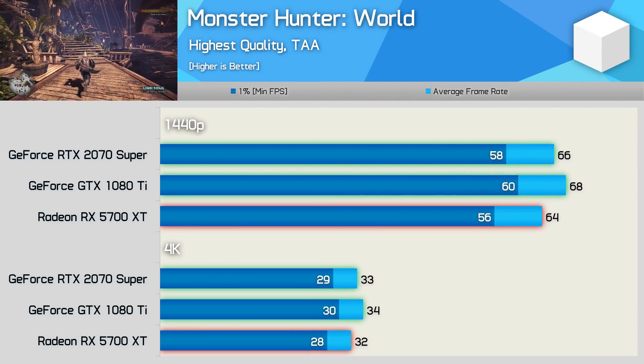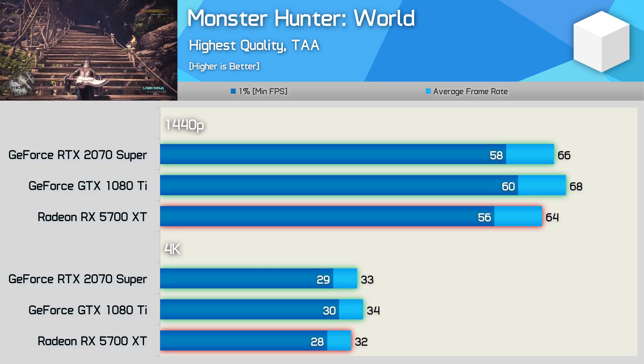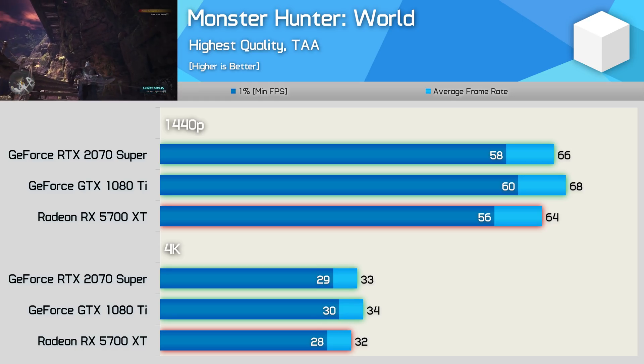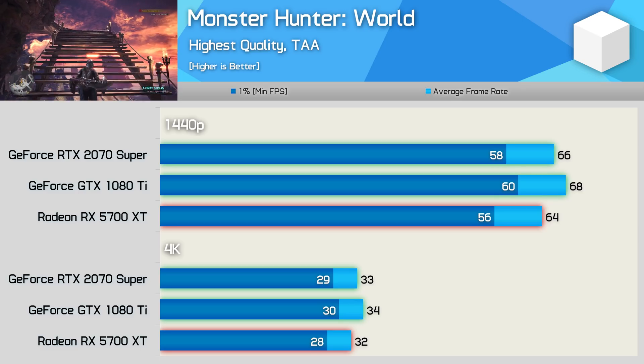The last game we'll look at closely before jumping into the 39-game breakdown is Monster Hunter World. Here we see very competitive performance at both tested resolutions — the 1080 Ti was a smidgen faster than the 2070 Super and 5700 XT, but overall the gaming experience was much the same.